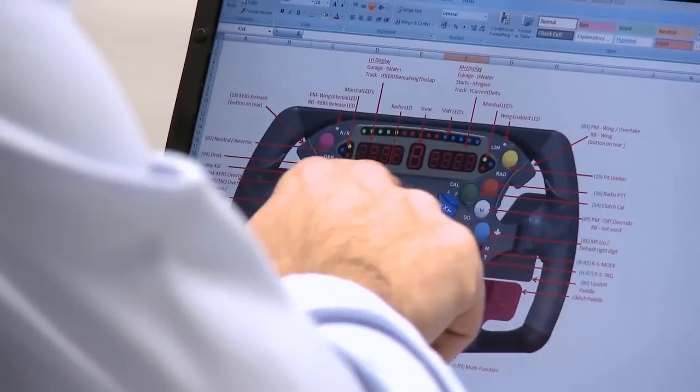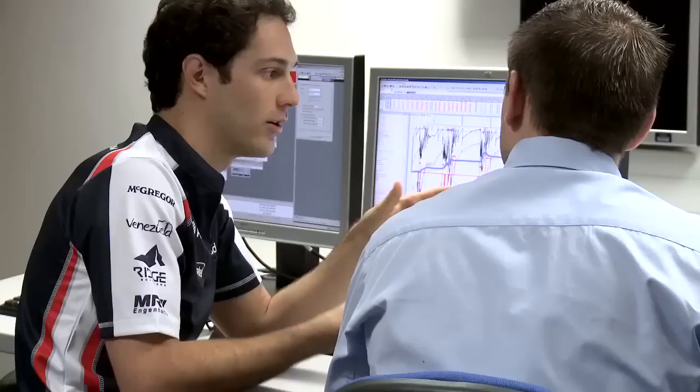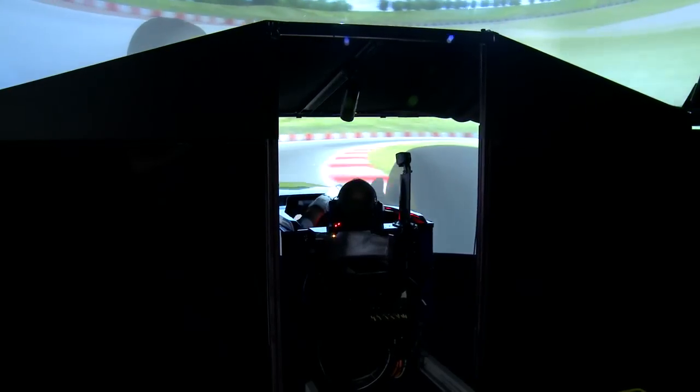You just take all those procedural things away from you before you get into the real car. So when you get into the actual car, you don't have to think about that. You just drive the car and then try to work as seamlessly as possible.